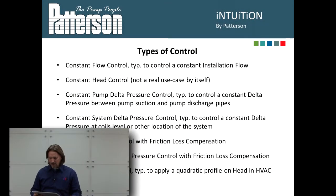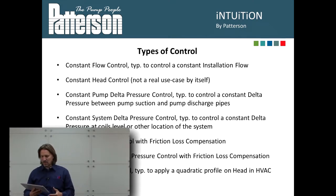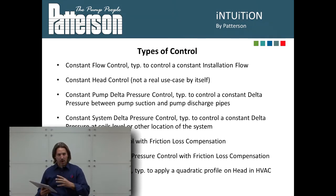When we program that VFD, we have many different options for how we set its operation. First, we can set it up with constant flow control — regardless of what's occurring in the system, the VFD provides a constant flow rate. Next, we can set it up for constant head control so the pumps and VFDs give us a consistent head pressure. Or we can do constant pump delta pressure control, where the VFD operates the pump to maintain a constant set point of pressure across the pump.